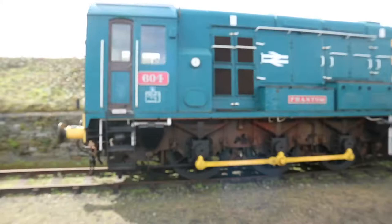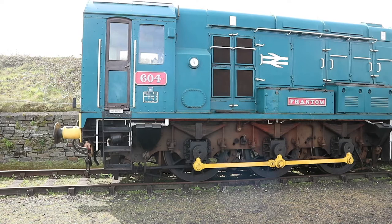Those who have followed the channel for any period of time will know that I am a big fan of a Class 8, and this is a 604 Phantom. I'm just going to turn around and show you this beauty.